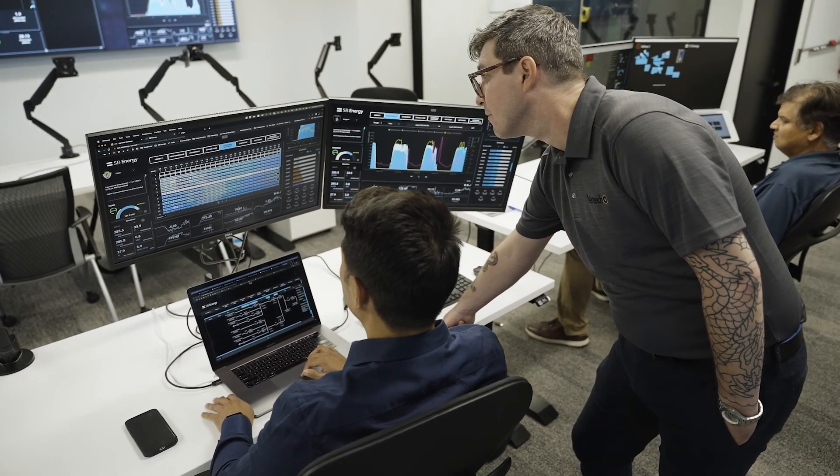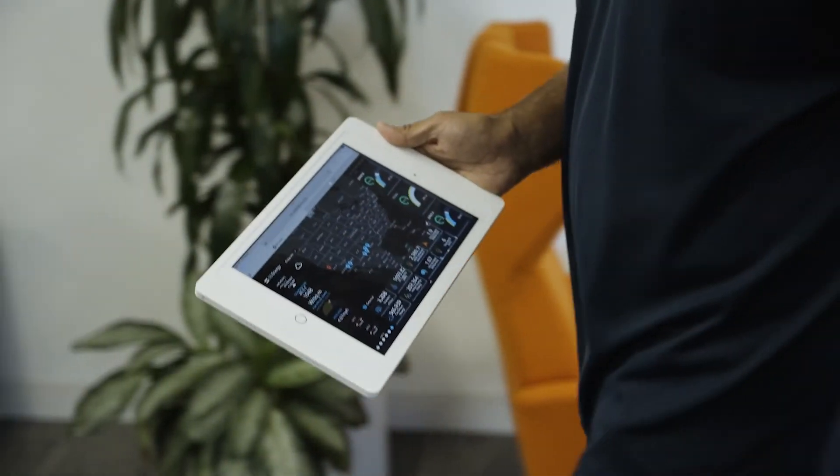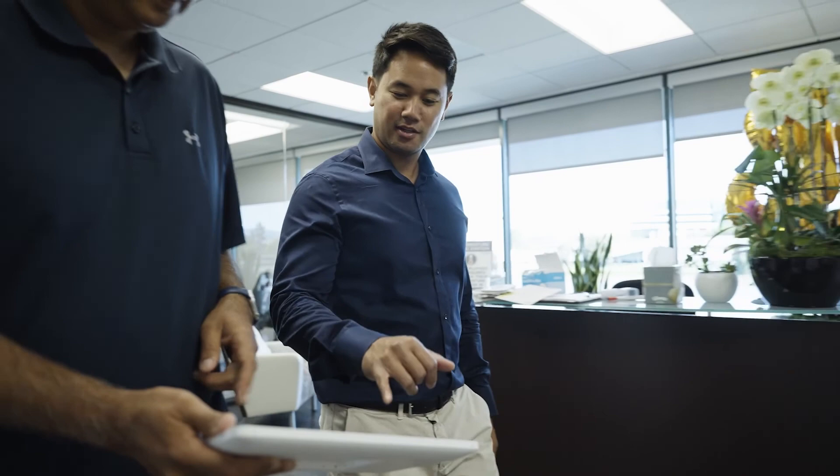With our enterprise Ignition system, we're able to integrate silos of data and view all of our information through a centralized location. For SB Energy, Ignition means the ability to generate more power and to respond smarter to alarms and maintenance conditions — exactly what a business should be doing — and Ignition empowers them to meet their goals.